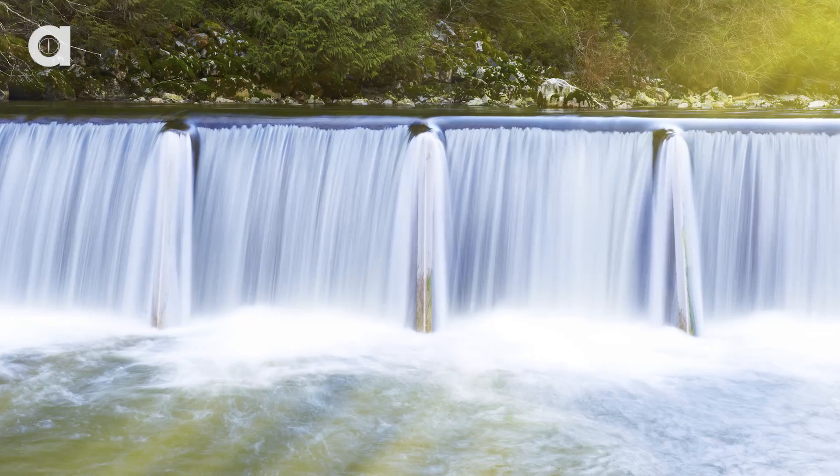In the past, scientists have tried creating natural fish ladders and physically moving fish from one side of the dam to the other. Unfortunately, this really isn't efficient.